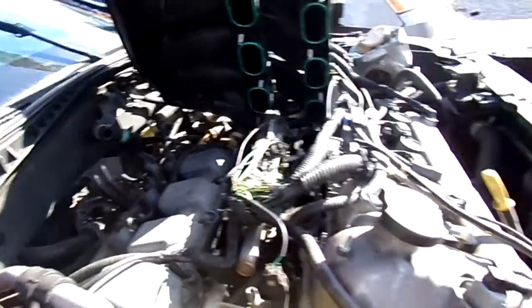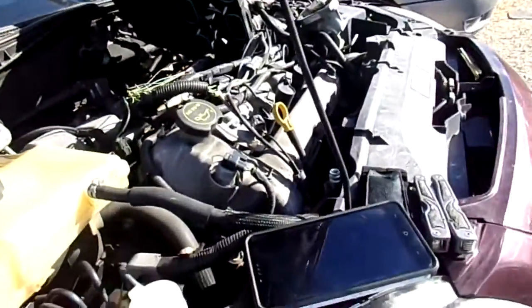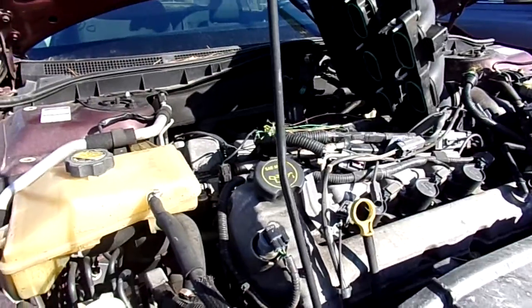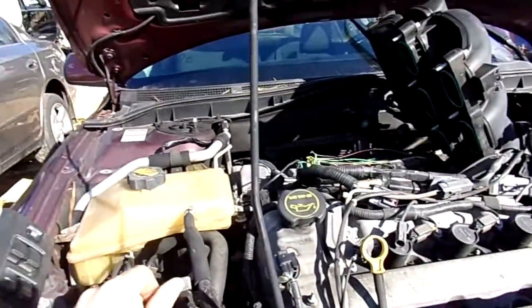I'm gonna get both of the valve covers off so I can get those, and I can get the exhaust manifold — everything that I need. So we are in luck. I'm gonna make a second part of this when I come back tomorrow.